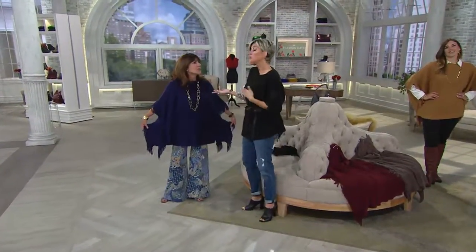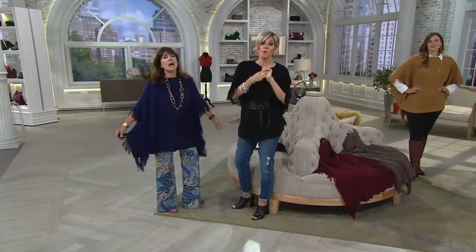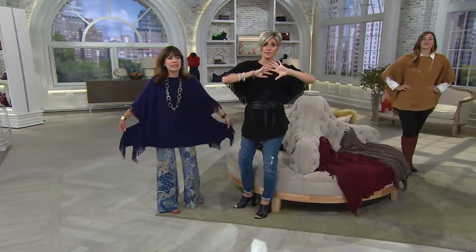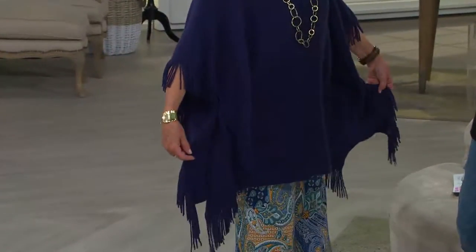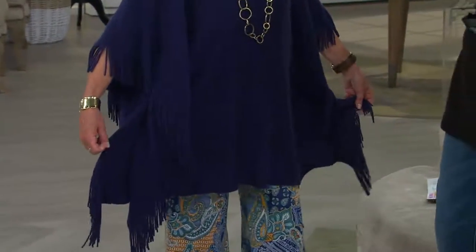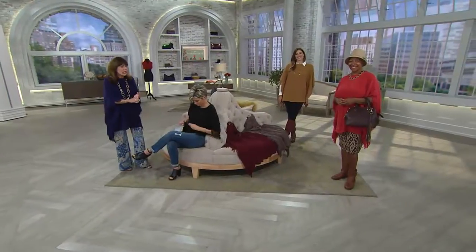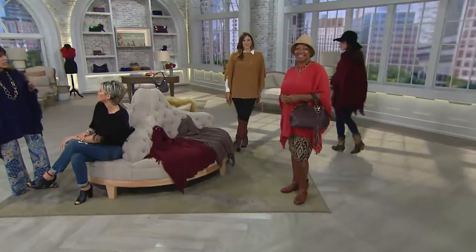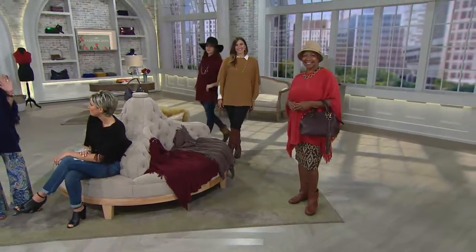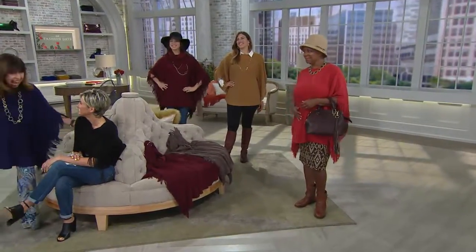I encourage you to Google poncho and fall — you will see them littered all over the high design stores, all over the fashion designers, all over couture. They're like $2,600 in some brands, $700 in some brands. This is awesome and you'll even start wearing it now. And it's ageless — you're going to see your teenage granddaughters wearing them, and yet your 70 and 80-year-old women are rocking them. It's figure-flattering and forgiving.